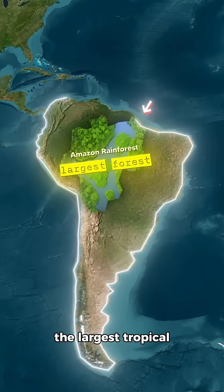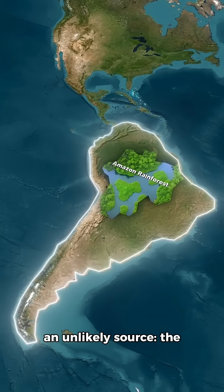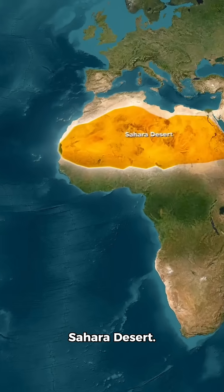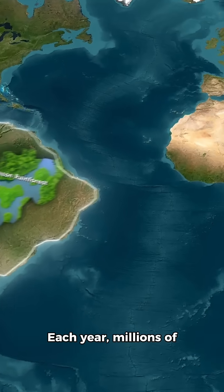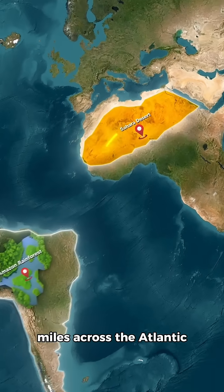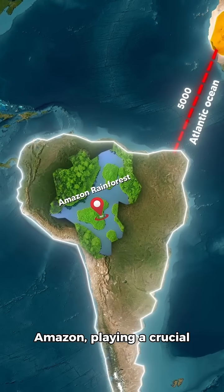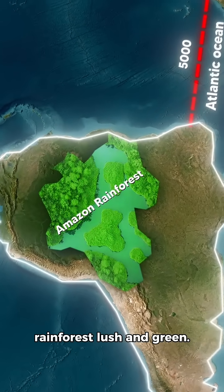The Amazon Rainforest, the largest tropical forest in the world, owes part of its survival to an unlikely source: the Sahara Desert. Each year, millions of tons of dust from the Sahara travel over 5,000 miles across the Atlantic Ocean to nourish the Amazon, playing a crucial role in keeping the rainforest lush and green.